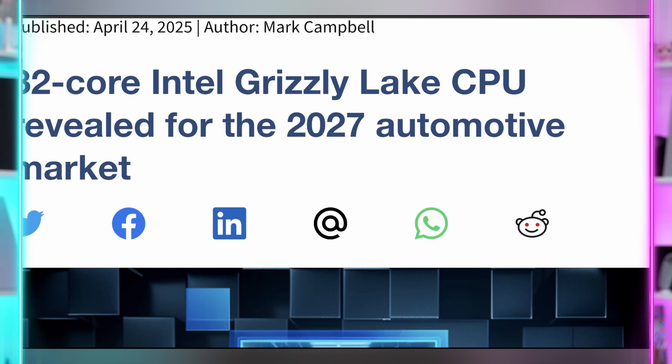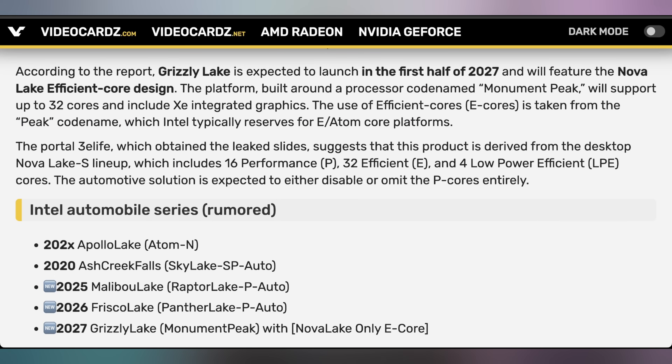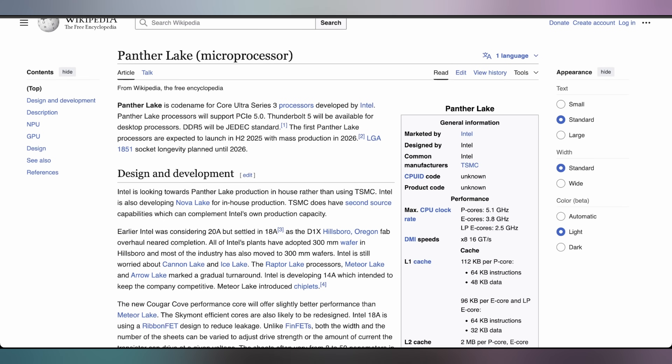Intel revealed the roadmap for their automotive chips, showing off what they have planned until 2027 with various different architectures. That includes up to a 32-core Grizzly Lake chip supposed to come out in the first half of 2027, codenamed Monument Peak — a significant increase. Automotive chips typically end up being based on previous generations: Ash Creek Falls was based on Skylake, Malibu Lake was based on Raptor Lake, and Frisco Lake in the future is based on Panther Lake. Panther Lake appears to be the chip we're likely to get next — produced at TSMC and could be the Core Ultra 300 series on both laptops and desktops. It looks like it's going to have lots of cores jammed into it.